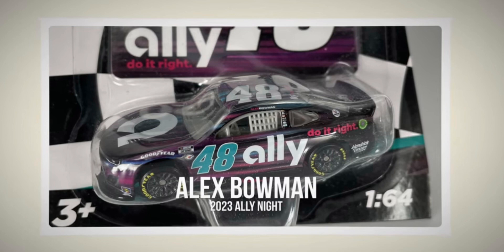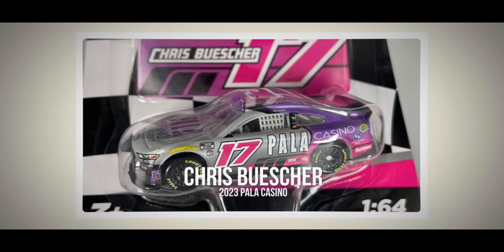Number one, we're going to start off with the Alex Bowman 2023 Ally Night car. I really like this paint scheme and I like the fact that it doesn't look like everything's printed on the car, like that Hendrick car I showed in one video. It's a pretty cool paint scheme. I do like the night on it, but I generally like the plain original car more.